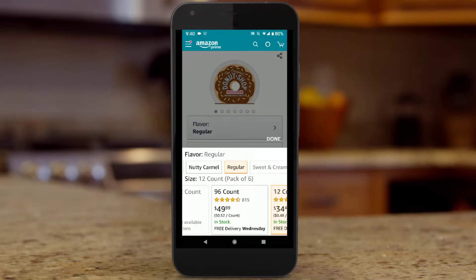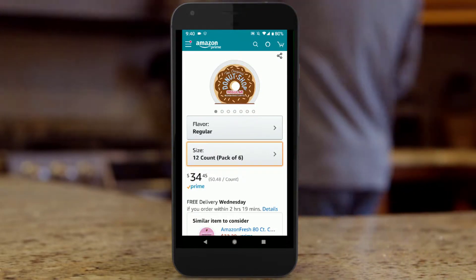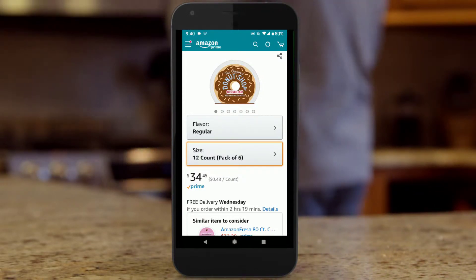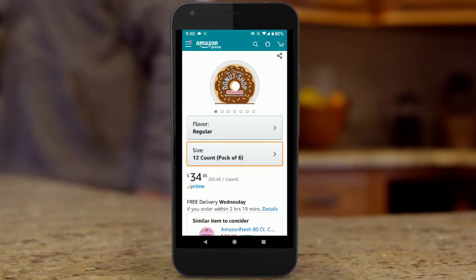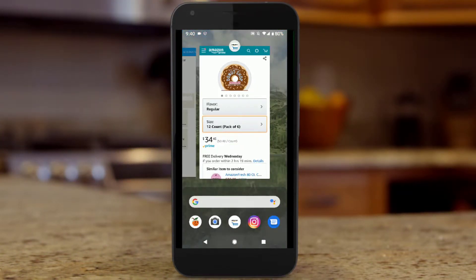You can go with the 96-count for $49.99, and there are other options too. I will put a link in the description so you can choose from one of these packages. I appreciate you clicking on the link if you're interested in learning more about the coffee, reading the reviews, and of course ordering it.